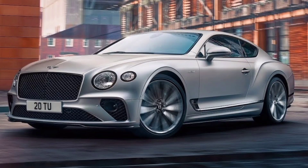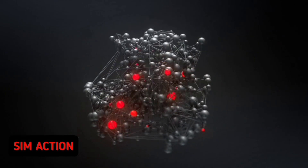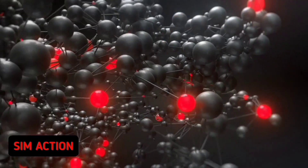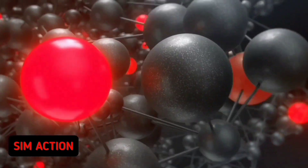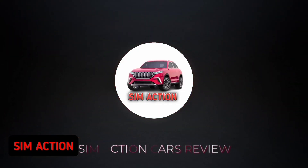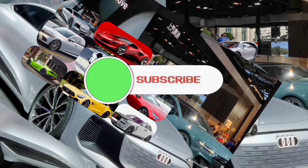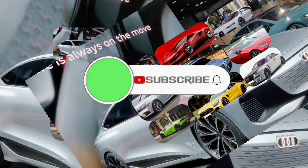This video is brought to you by Samsung Galaxy Z Flip 4. Welcome once again to SimActionCars review channel — please don't forget to subscribe, press the bell button, and also comment down below.